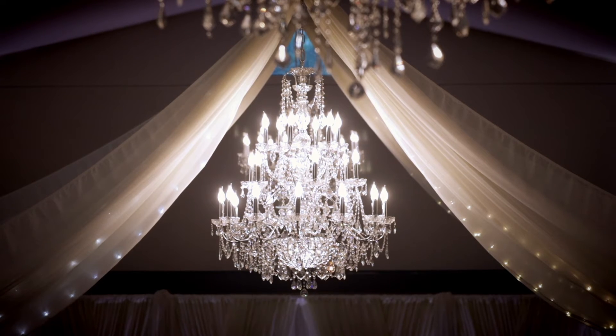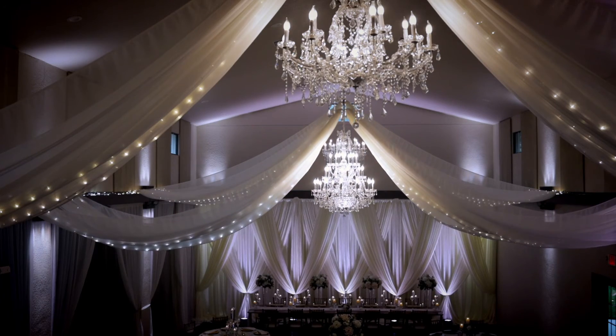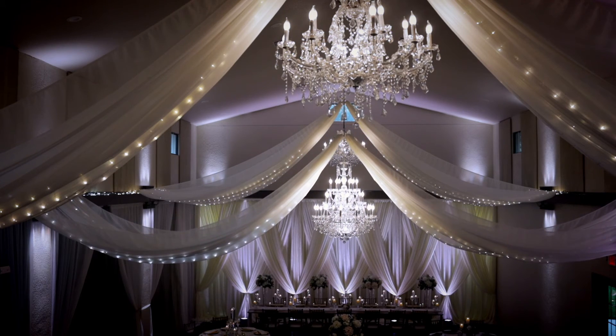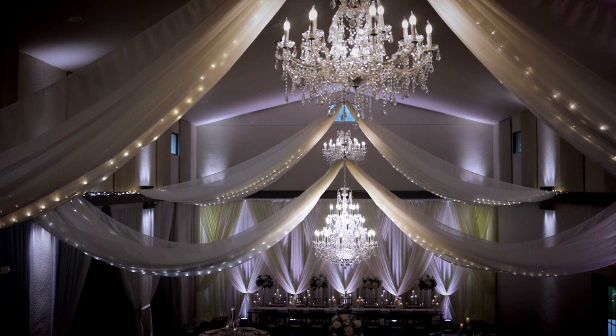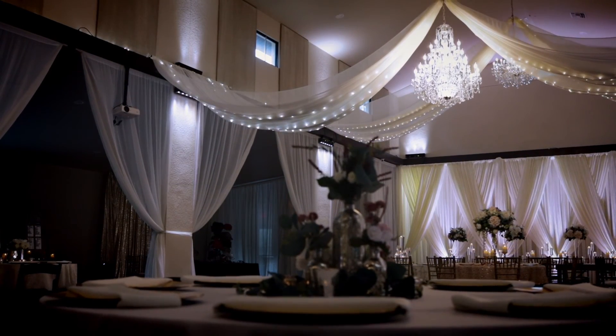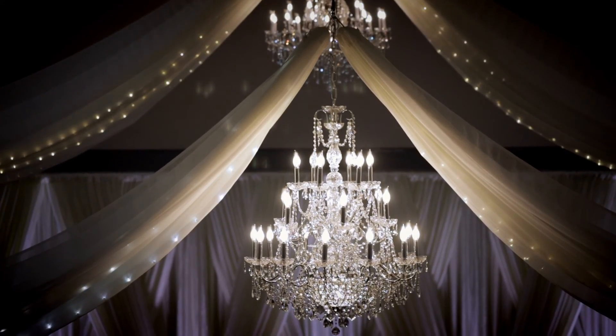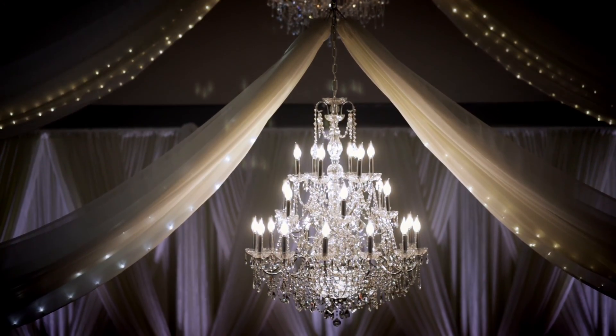As we wrap up our tour, I want to point out a favorite feature of our venue. We have the ability to drop the center chandelier. So as you're introduced into the reception, we will start your first dance as husband and wife, dim all the lights, and lower that center chandelier — the perfect romantic lighting for your first dance.